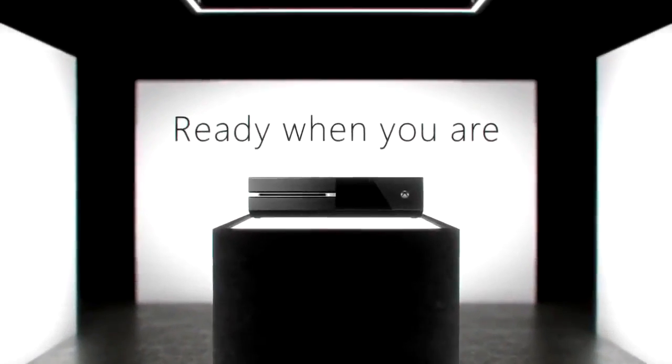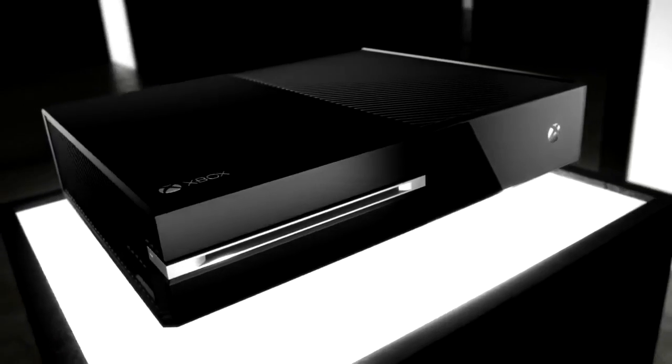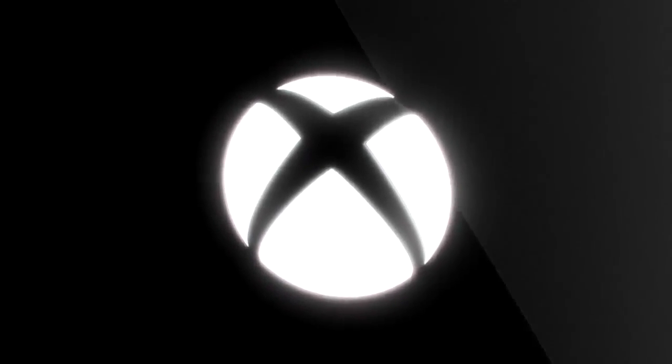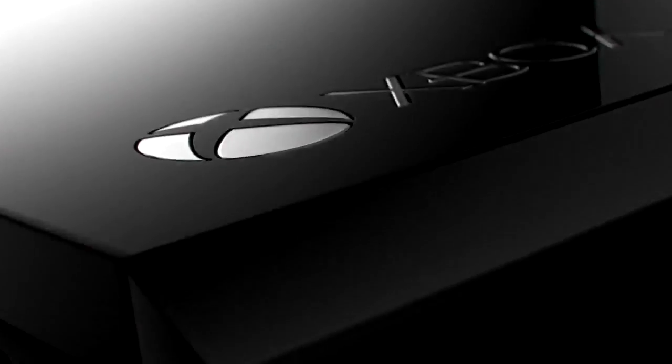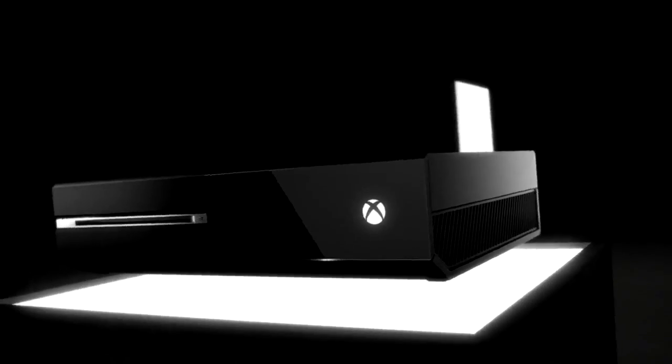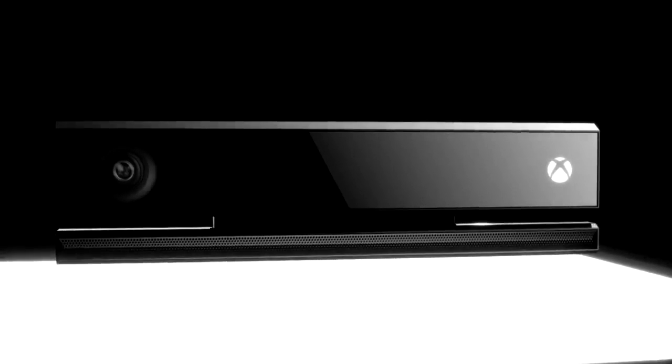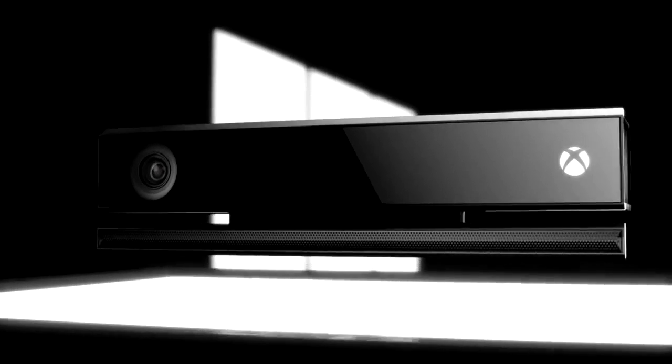The console itself looks rather large — it looks a lot like a receiver, or something cut in half and put back together. It did surprise many people that it was this large, as a lot of devices and consoles are trying to get smaller and smaller. But what Microsoft really wants to do is have it be your unified media system, with your TV, social networking, and gaming all in one console.